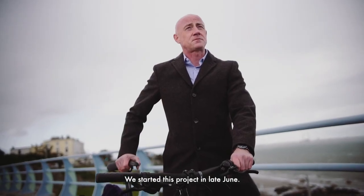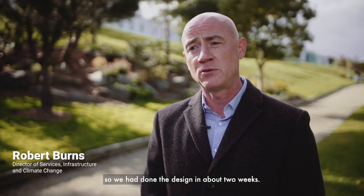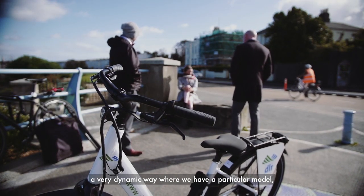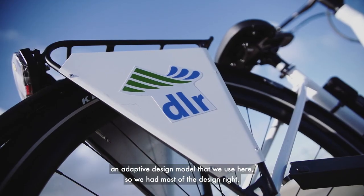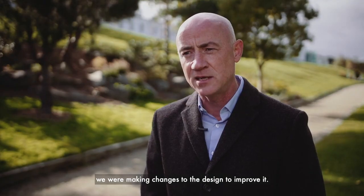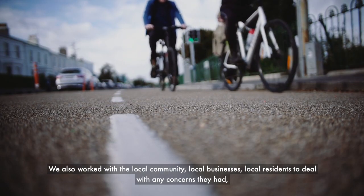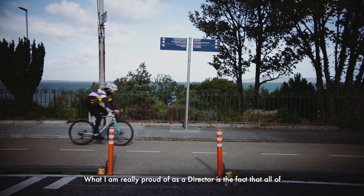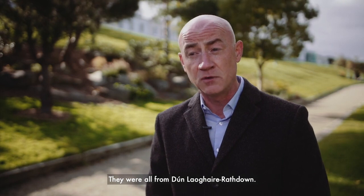We started this project in late June — we had only announced it about two weeks earlier, so we had done the design in about two weeks. We started work on site with a contractor and worked in a very dynamic way using an adaptive design model. We had most of the design right, but even as we went along we were making changes to improve it. We also worked with the local community, local businesses, and local residents to deal with any concerns, particularly around parking and access. What I'm really proud of as a director is that all of our engineering staff and technicians were all in-house, all from Dún Laoghaire.